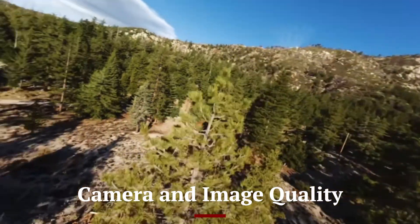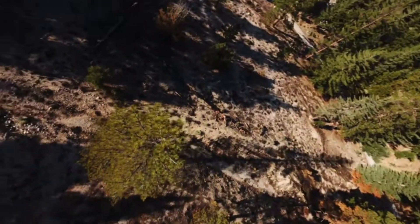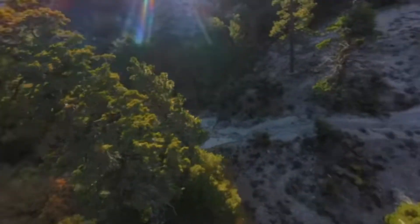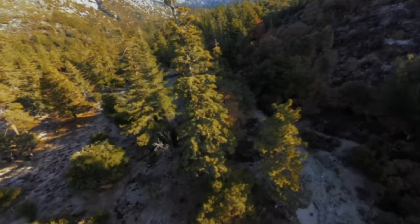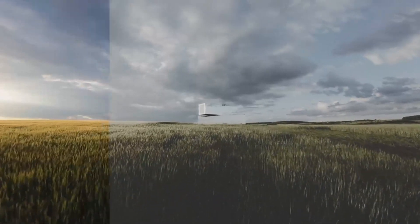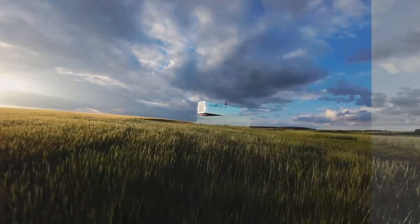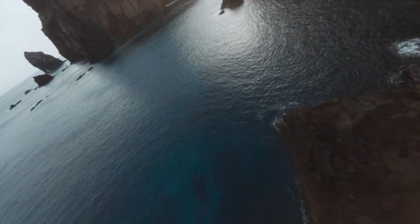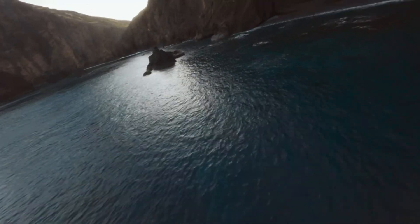Camera and Image Quality: Equipped with an upgraded sensor, the DJI Avida 3 delivers even better image quality, capturing stunning 4K footage with richer colors and sharper details. Low-light performance has been significantly improved, making it an excellent choice for capturing nighttime or indoor shots with minimal noise. The wider dynamic range ensures more accurate color reproduction, preserving details in both highlights and shadows. DJI has also enhanced HDR capabilities, producing more vibrant and lifelike visuals.